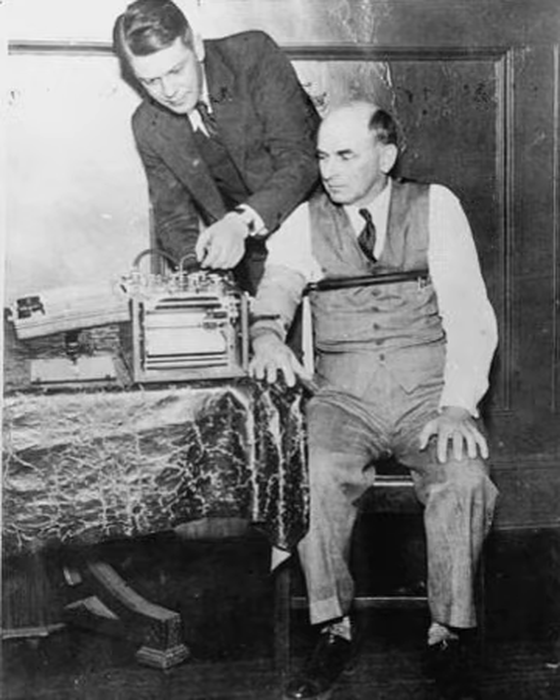Several proposed countermeasures designed to pass polygraph tests have been described. There are two major types of countermeasures: general state, intending to alter the physiological or psychological state of the examinee for the length of the test, and specific point, intending to alter the physiological or psychological state of the examinee at specific periods during the examination, either to increase or decrease responses during critical examination periods.